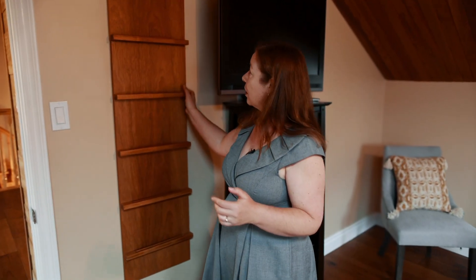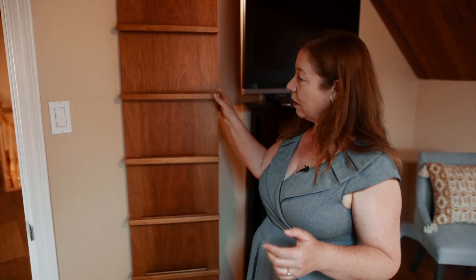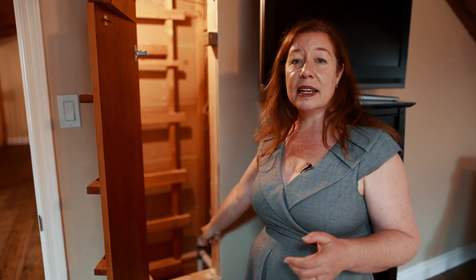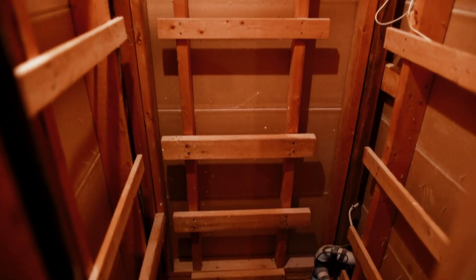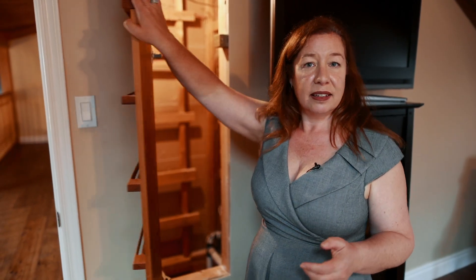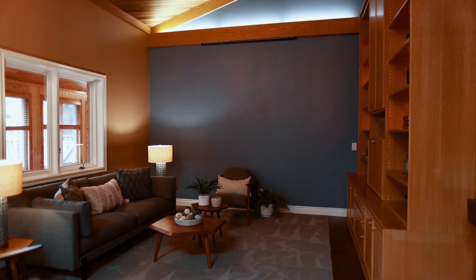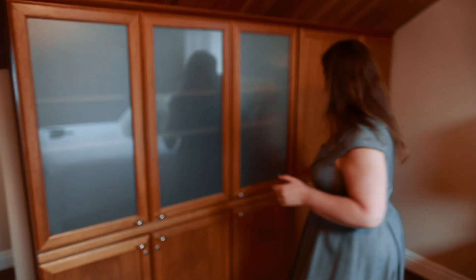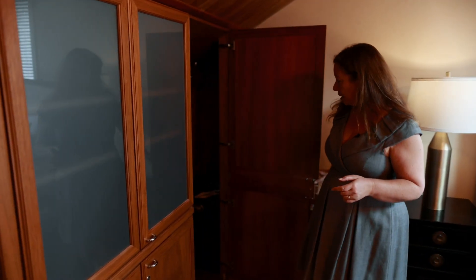We're upstairs in the bedroom, but the previous owner used to use this as his office. So this rack opens up and there's a ladder and an escape hatch that goes down to the master bedroom closet in the basement level. And the projector in the family room comes down, and over here behind this cupboard...